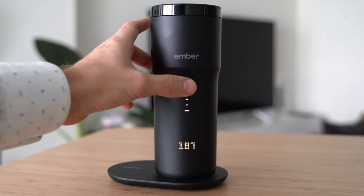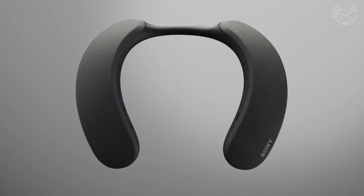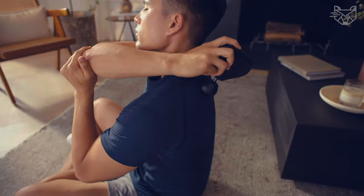Greetings Tech Enthusiasts, join us on SmartFox as we dive into the realm of useful devices and clever innovations.